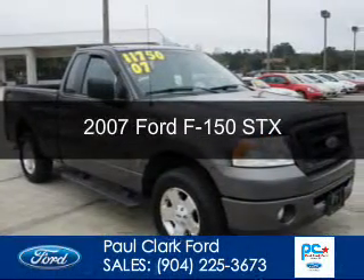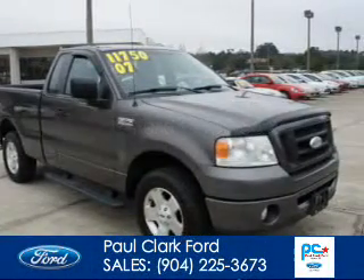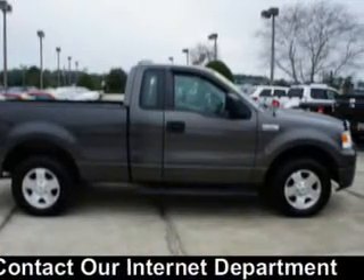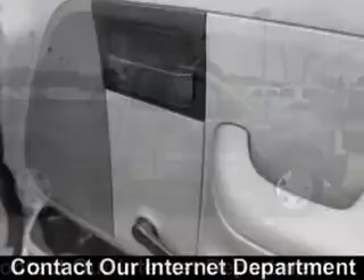This is a used 2007 Ford F-150. It's powered by rear-wheel drive, a six-cylinder engine, and a four-speed automatic transmission.